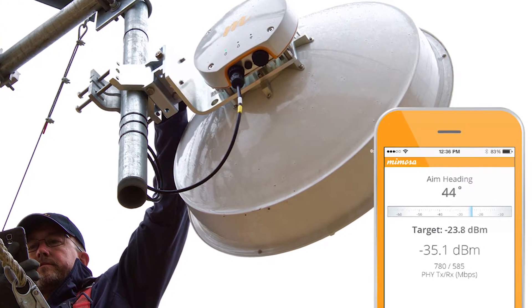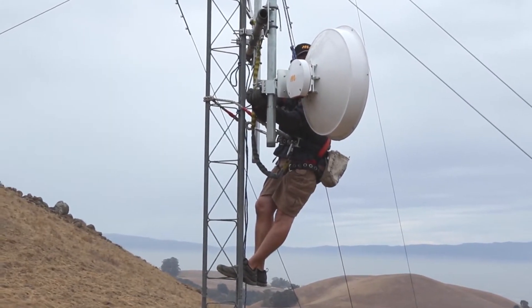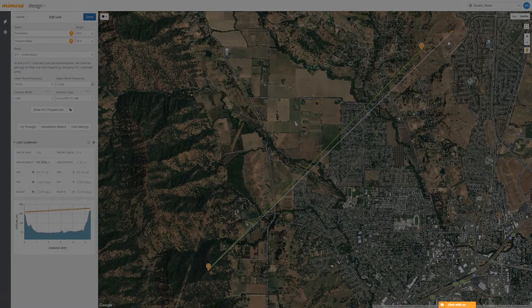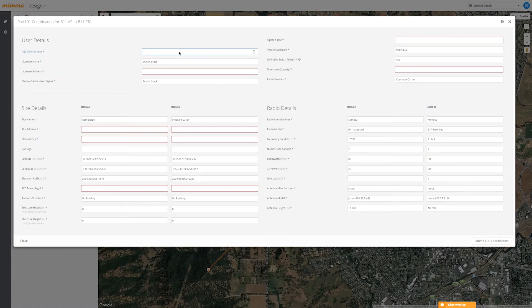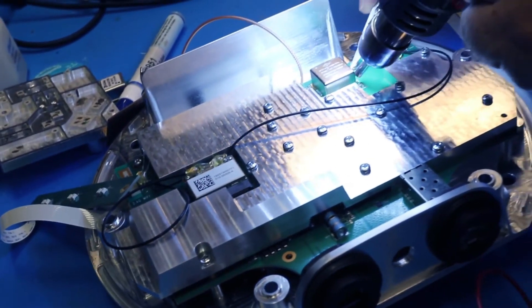For our US customers, we've partnered with well-known license coordination experts to deliver low-cost coordination services and make the process of obtaining an FCC license a snap. Operators have always preferred licensed spectrum for its increased link reliability.